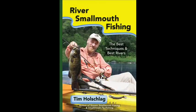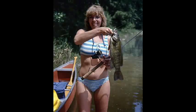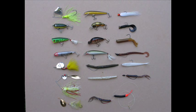At 350 pages, River Smallmouth Fishing is truly comprehensive. It's full of helpful illustrations, and it thoroughly covers techniques for the warm and sunny days of summer, the chilly days of winter, as well as tactics for fall and spring. The best types of lures are described covering all fishing situations.